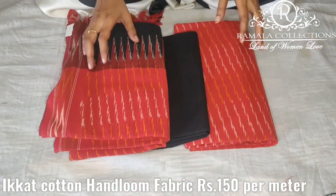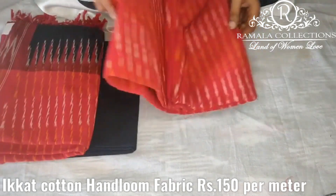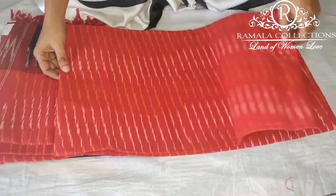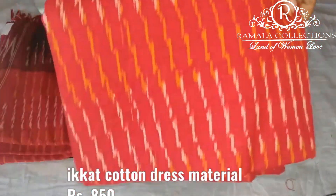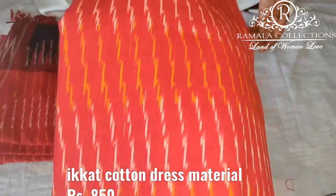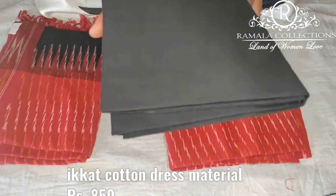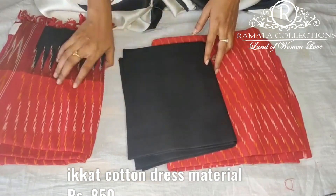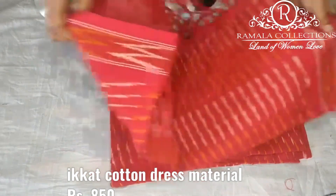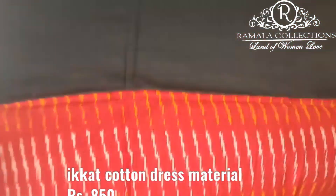Now I have fabric for shipping — dress materials. This is the top; it is 2.5 meters. I also have red and black color combination. This is handloom fabric. The bottom is black. The same fabric is also available in red and black combination, and white color combination.